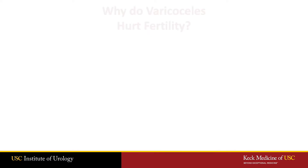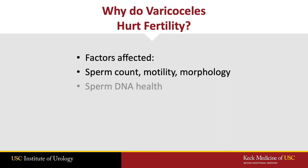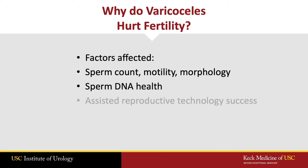These grades can hurt both sperm counts, motility, and morphology, and also sperm function, so they can affect natural pregnancy rates and success rates with intrauterine insemination and in vitro fertilization.